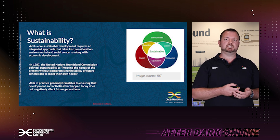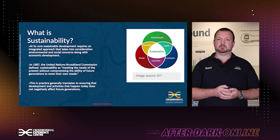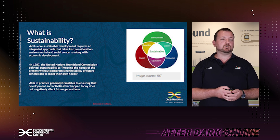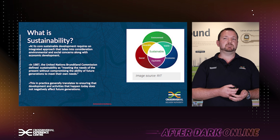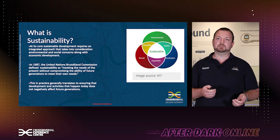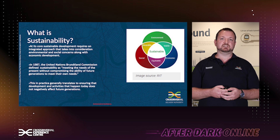When considering sustainability, we need to understand what we are trying to achieve and what does sustainability mean to me and also to the project for Cross River Rail. At its core, sustainable development requires an integrated approach that takes into consideration environmental and social concerns along with economic development. In 1987, the United Nations Brundtland Commission defined sustainability as meeting the needs of the present without compromising the ability of future generations to meet their own needs. In practice, this generally translates to ensuring that development and activities that happen today do not negatively affect the ability of future generations to meet their own needs.